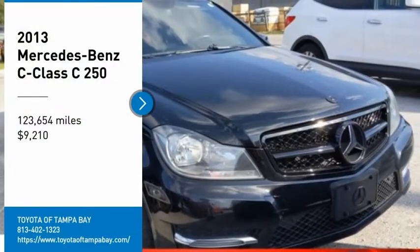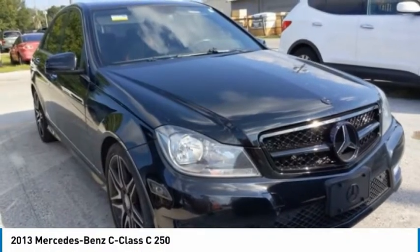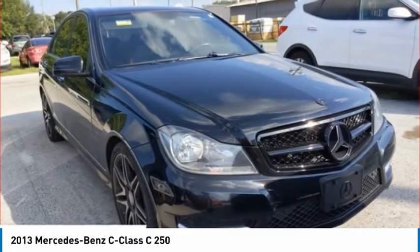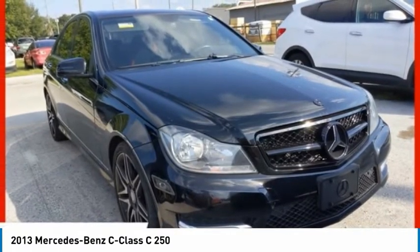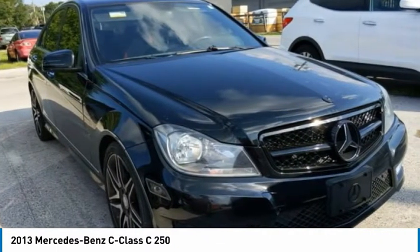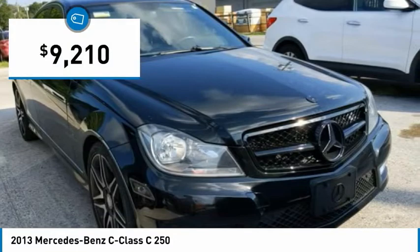You are going to love the 2013 C-Class. Standing the test of time means never standing still. The C-Class is a stylish performer that embodies sophistication and intelligence, and is priced below $10,000.